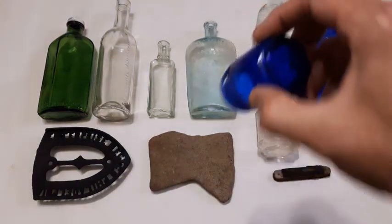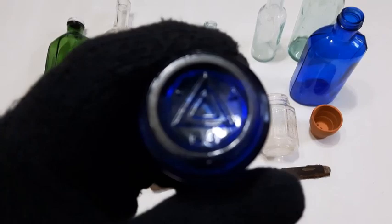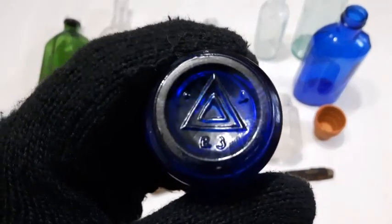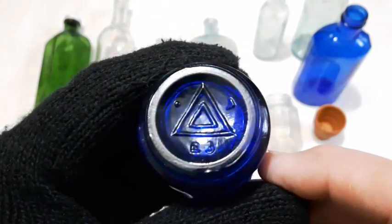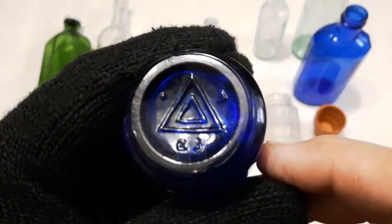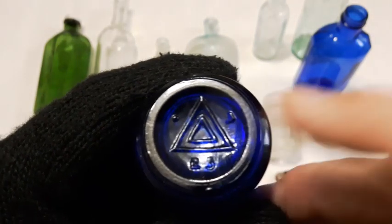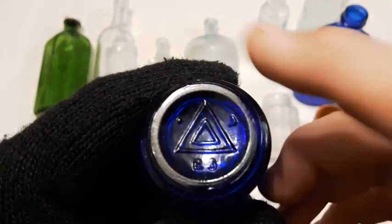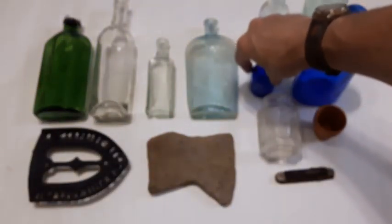I want to show this one — I don't normally show these little round Vicks bottles, but this is an early Vicks bottle. You can tell by the double triangle here — that's going to date it to the 1910s to 1930s. If you see the double triangle, that's an early one; a single triangle is later.